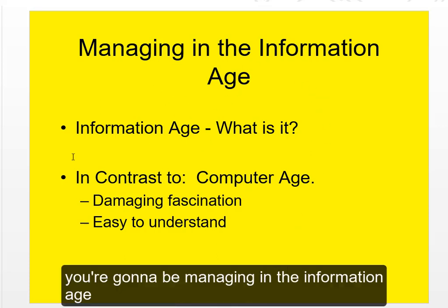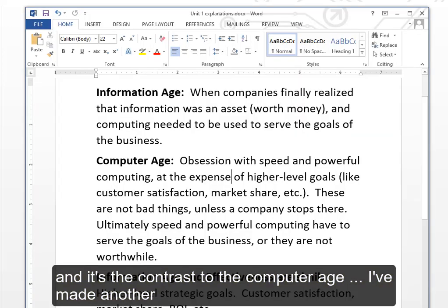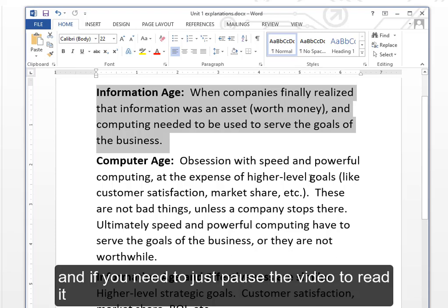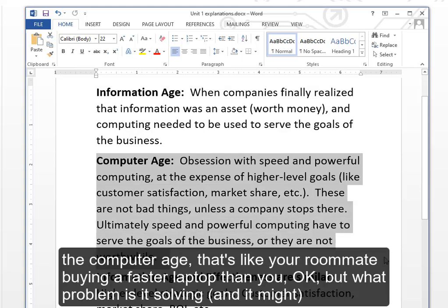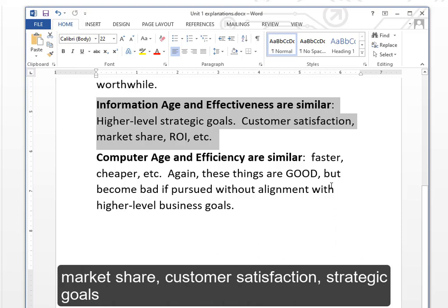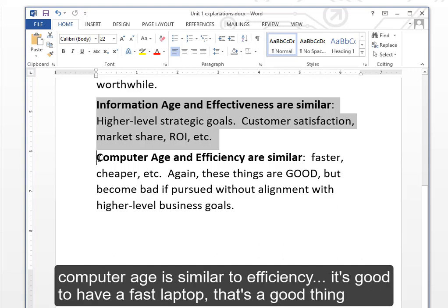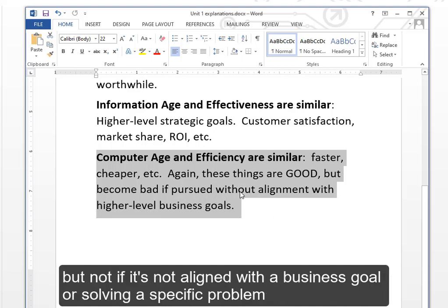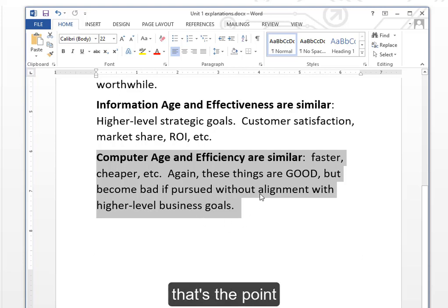You're going to be managing in the information age, which contrasts with the computer age. The computer age is like your roommate buying a faster laptop — it might solve a problem, but information age thinking is related to effectiveness and higher-order goals: market share, customer satisfaction, strategic goals. The computer age is similar to efficiency — it's good to have a fast laptop, but not if it's not aligned with a business goal or solving a specific problem. That's the point of the contrast.